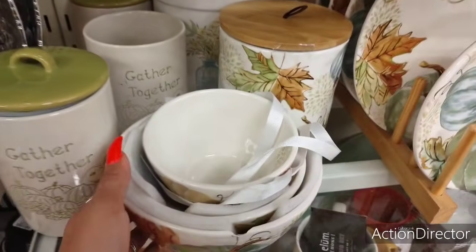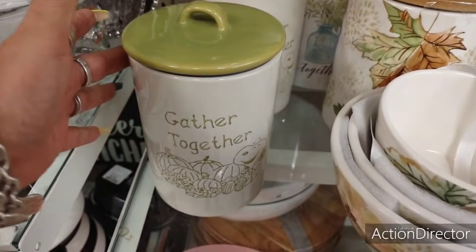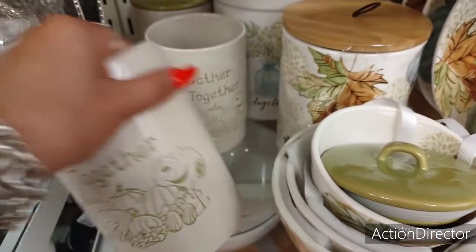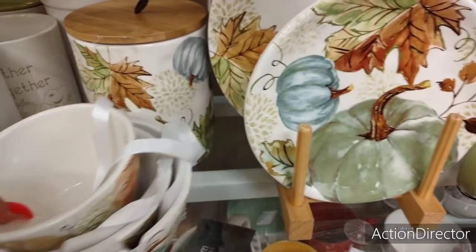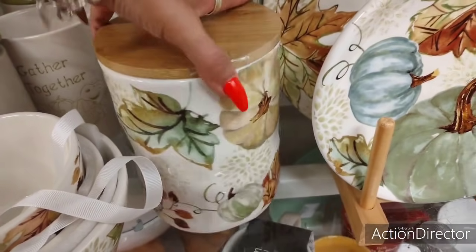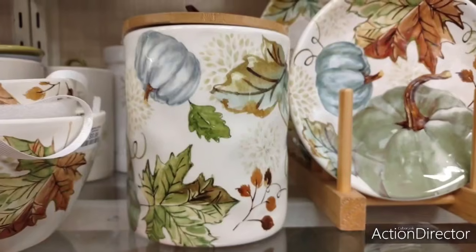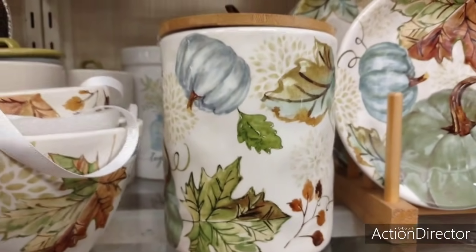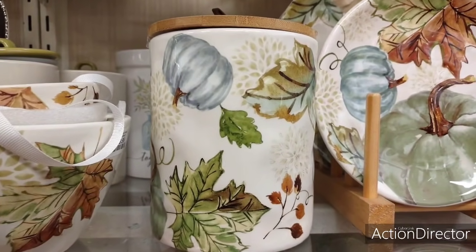Then they have one of my favorite collections. Look at these — I don't like Snoopy all that much, but he's cute. 'Gathered Together.' This one's $9.99. But what I do like is I love this print — absolutely adore it. And look at this cute canister. This is $7.99. That is really cheap — I think I want it. I don't need it, but I want it.